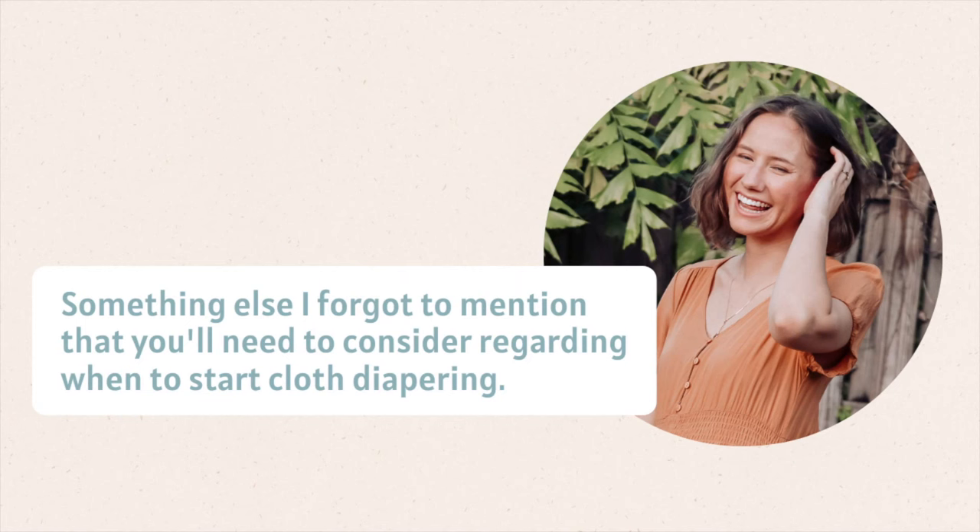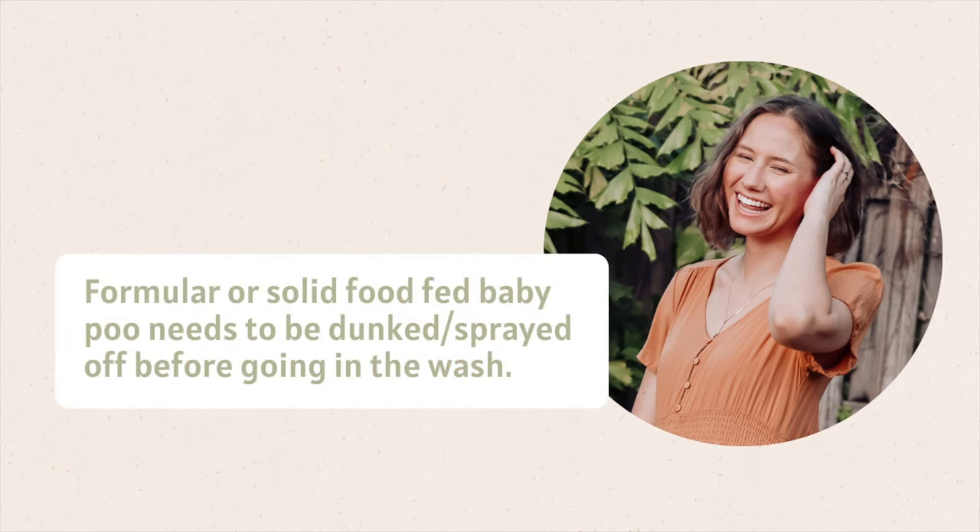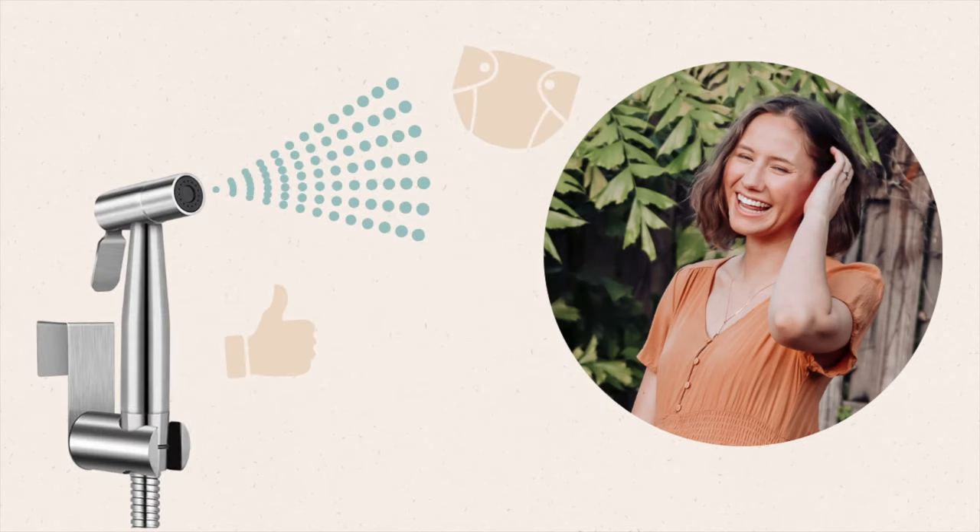Future Erin here: I completely forgot to mention that if you have a baby who is exclusively breastfed — so only breast milk going into their body — you can actually just take the cloth diaper off and put it directly in the wash without spraying any poop off first. This is because exclusively breastfed baby poo is completely water soluble, meaning it will just dissolve in the wash. If your baby is being fed formula or any solids, that's when you have to spray the poo off into the toilet before putting it in the wash.